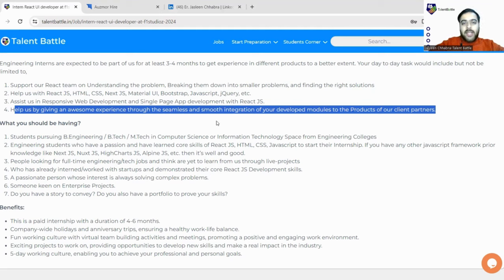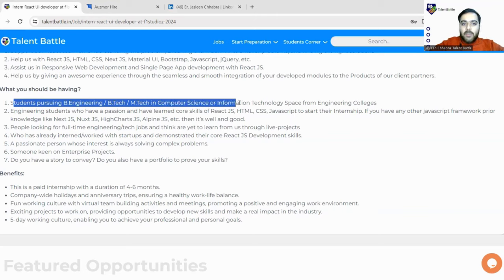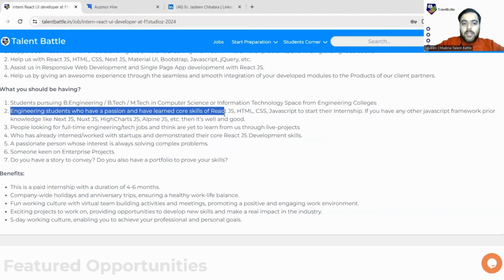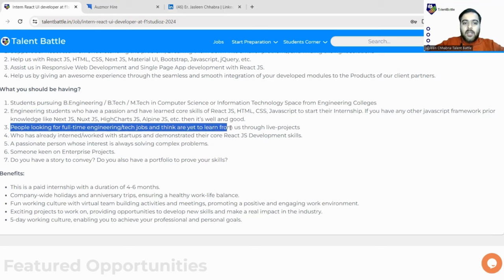Now the eligibility criteria: students pursuing BE, BTech, or MTech in Computer Science or Information Technology from engineering colleges are eligible. Only these two streams are basically eligible for this drive. You must have core skills like React JS, HTML, CSS, and JavaScript and be ready to start your internship. If you have any prior knowledge of Java frameworks, Next JS, or Highcharts, that is a plus for this internship.